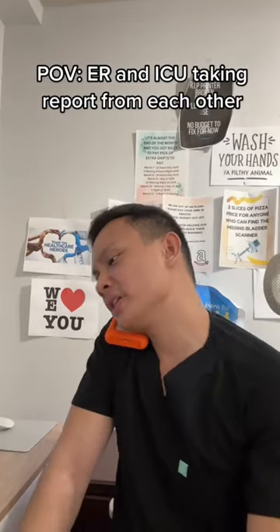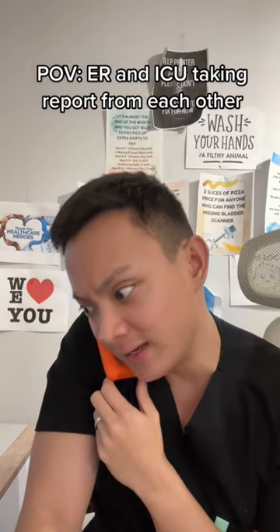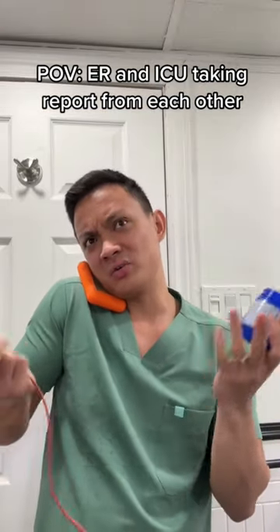ER, what do you want? IT here calling. What? Well, we received a patient that you guys sent us without telling us. Congratulations. I don't know what you want me to say.